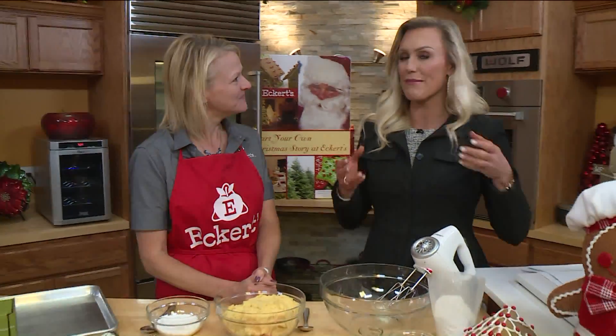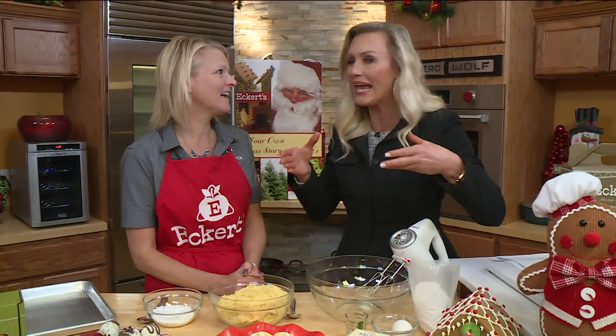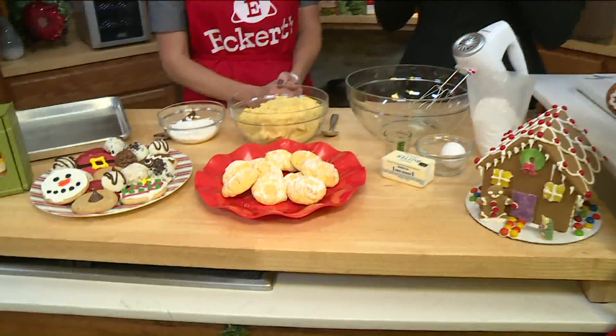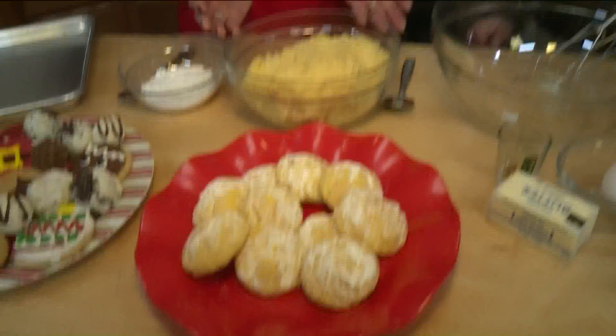When I was out there, you guys gave me a pie to take home right before Thanksgiving — I took it and it was a hit. So I can attest to edible anything from Eckert's. And I have not tried the gooey butter cookies, but I assume they're fantastic. Of course! And you're going to teach us how to make them? Yeah, and they're super simple. This is a classic holiday recipe and I'm sharing the recipe today.